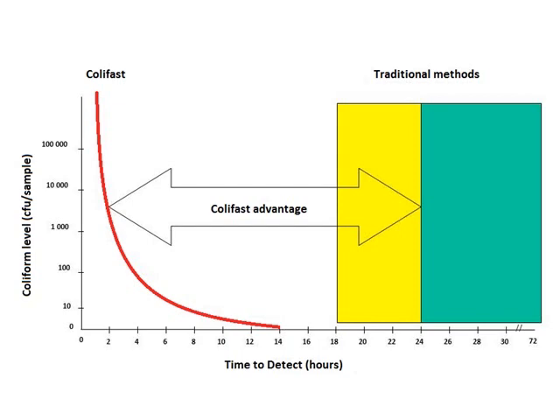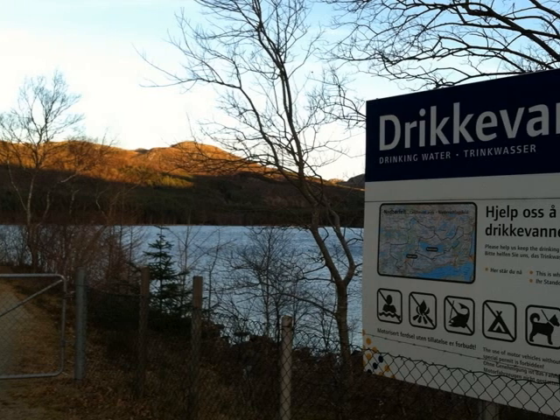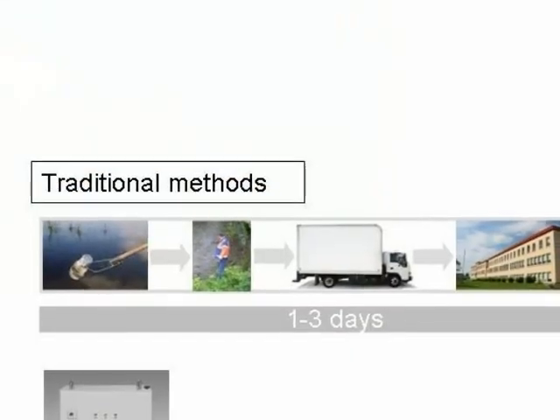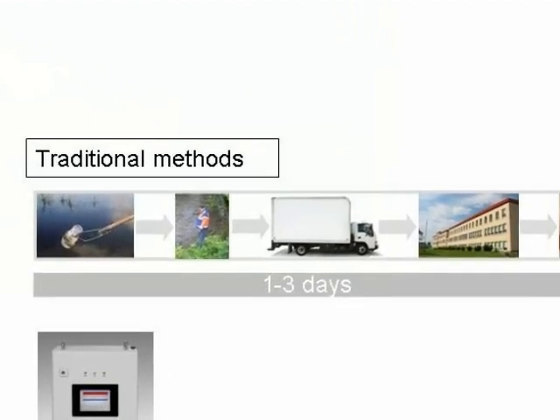Compared to traditional microbial testing concepts, the CaLiFast Alarm system significantly reduces the time from sampling to results. For higher levels of indicator bacteria, the alarm will provide an early warning after only 6 hours. The final analysis results will be presented within 14 hours. The benefit from such rapid results is that corrective actions may be implemented much quicker than would otherwise be possible. Analysis by traditional methods typically requires several days until the results become available to the operator.